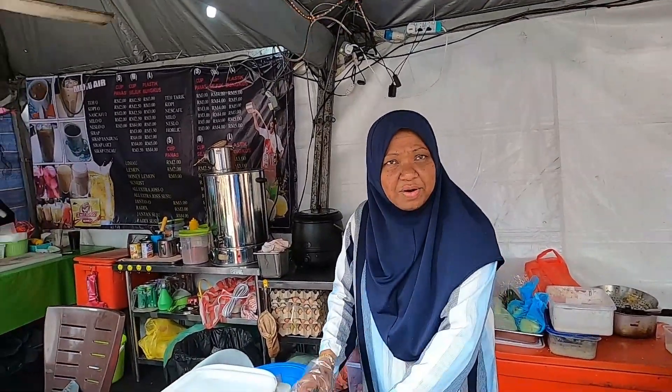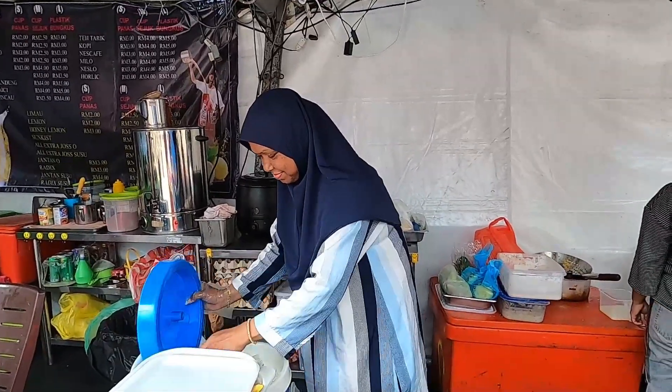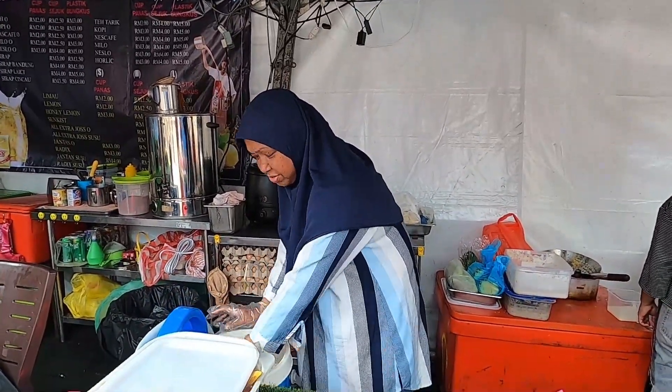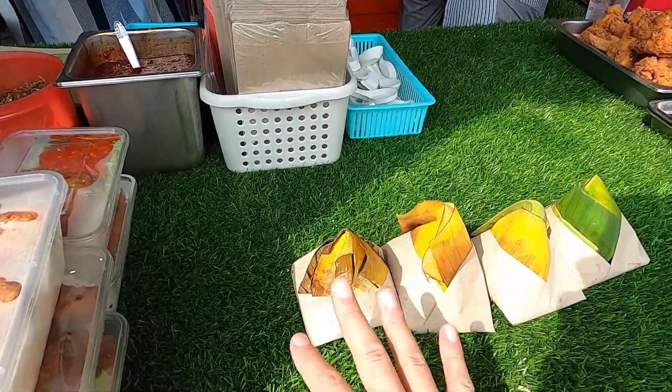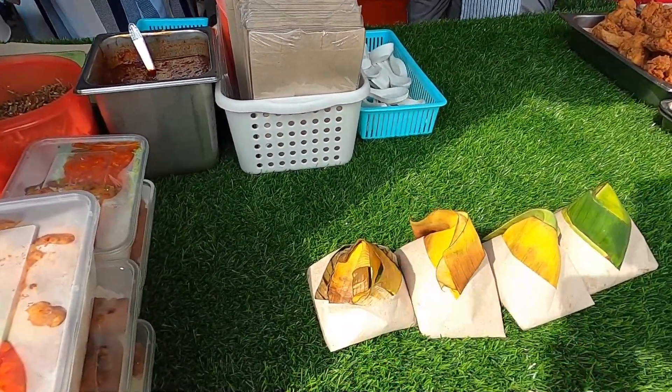Hello, Assalamualaikum. Can I get one Nasi Lemak, please? They wrap it in the banana leaf. That's how you get the traditional Nasi Lemak — it has to be wrapped in a banana leaf.